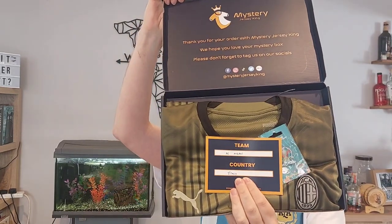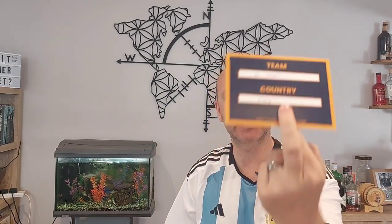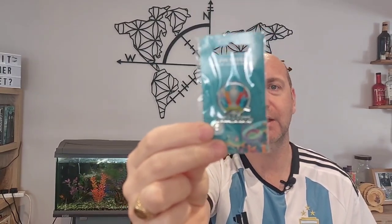There you go guys — straight away, AC Milan. Now this is a stunning little shirt. But before we get to it, there's another little gift in here — we've got a Euro 2020 pin badge! That's an extra little gift we were not expecting. That is amazing. That's going to go up on the wall.